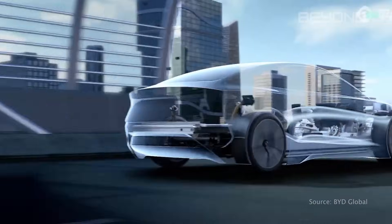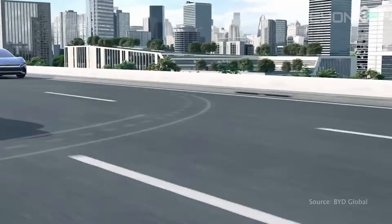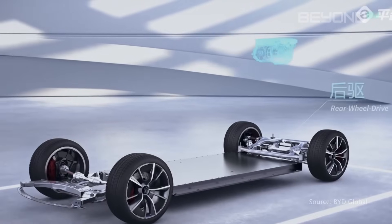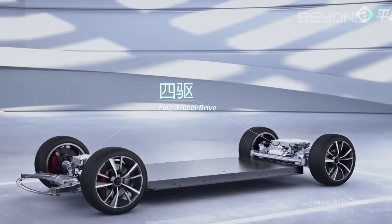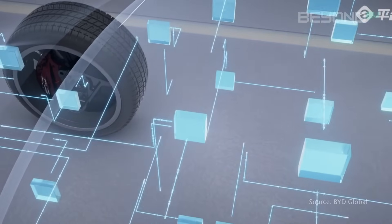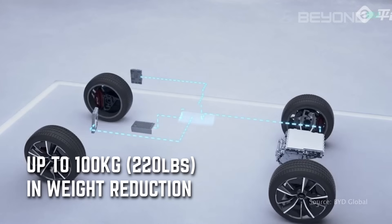Traditional EVs have a separate battery pack — essentially a big, heavy box bolted to the underside of the chassis. With BYD's cell-to-body technology, the battery cells become part of the car's structure itself. Imagine if the floor of your car was made of batteries — that's essentially what CTB does. This integration eliminates the need for a separate battery housing, mounting brackets, and other components, achieving weight reductions of up to 100 kilograms (220 pounds) in some models — the equivalent of removing a full-grown adult from the car.